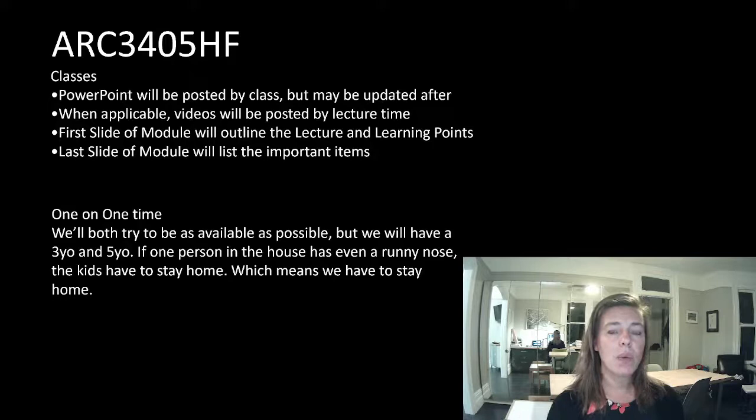Sometimes just as I'm talking through things, I think of content that gets added to the slides, so when you're watching the video later it might not perfectly match. Sometimes you guys ask such great questions during in-person class that I think it should be added in. So sometimes it will get re-updated after class.